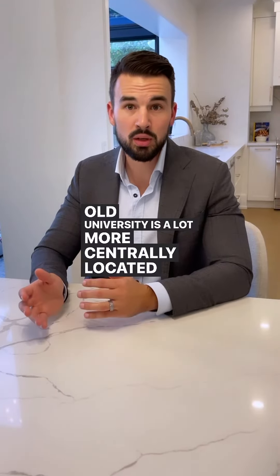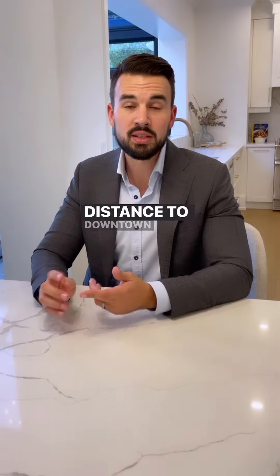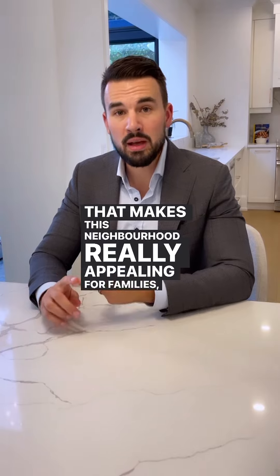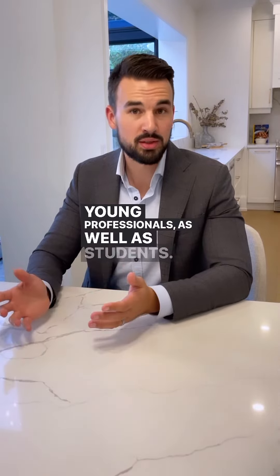Old University is a lot more centrally located, being walking distance to downtown, Stone Road Mall, and the University of Guelph. That makes this neighbourhood really appealing for families, young professionals, as well as students.